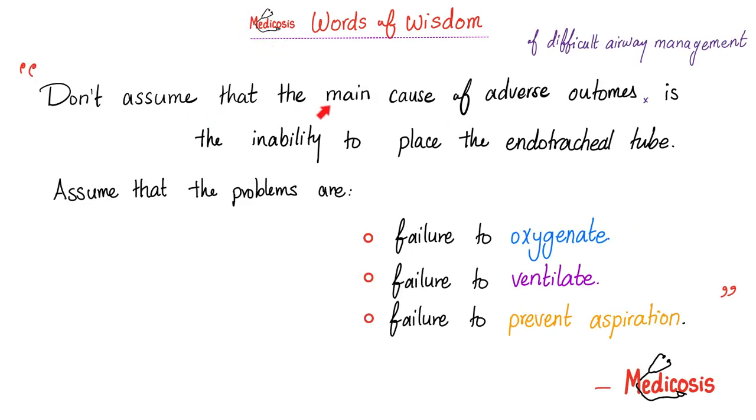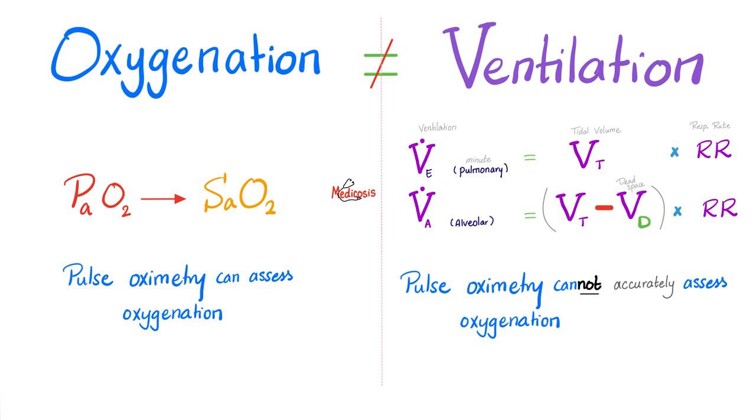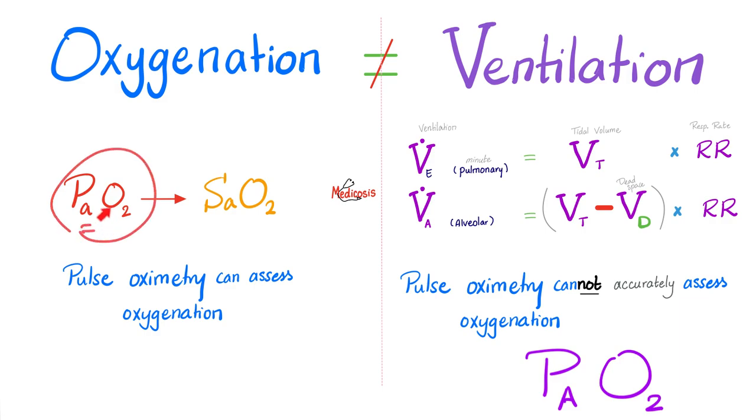Medicosis says: don't assume that the main cause of the adverse outcome is your inability to place the endotracheal tube. That's not the main problem. The main problem is failure to oxygenate, failure to ventilate, and failure to prevent aspiration. Is there a difference between oxygenation and ventilation? Absolutely. Ventilation happens first — getting the air into the alveoli. The oxygen in the alveoli is called PAO2. Then diffusion happens and oxygen leaves the alveoli and goes to the blood — PaO2 — then it jumps on the hemoglobin, which is SaO2, and the hemoglobin gives the oxygen to the tissue. That's oxygenation. The pulse oximetry can help you assess oxygenation, but not ventilation.